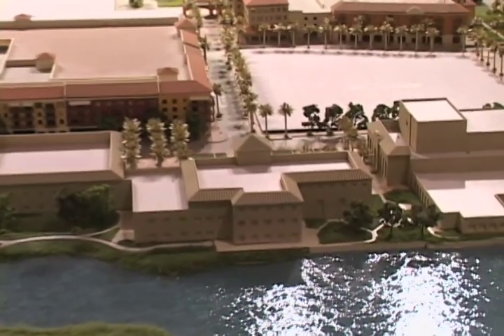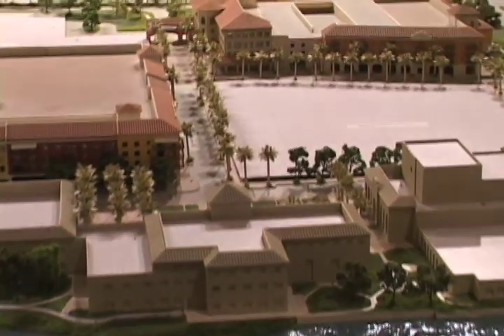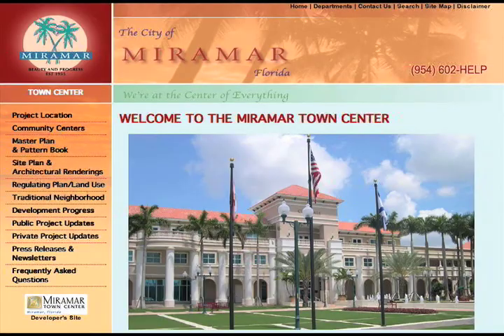For further information about our beautiful town center, I invite you to visit the Miramar Town Center website at www.ci.miramar.fl.us.